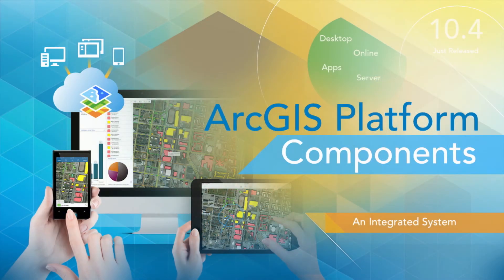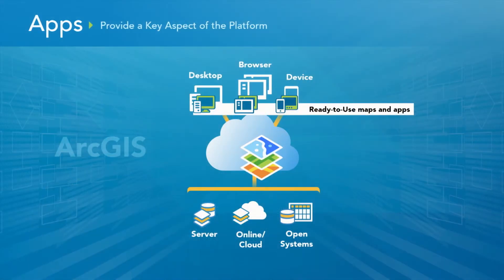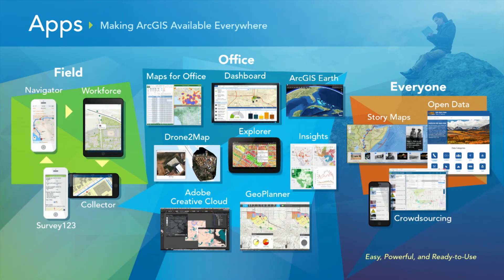ArcGIS is fundamentally made up of several key components, and I want to spend a little bit talking about this integrated system. First off are apps — a key aspect of the platform. We provide ready-to-use maps and apps across the entire platform that are fully supported, maintained, and something you can use every day. We have apps for use in the field, in the office, and for everyone.